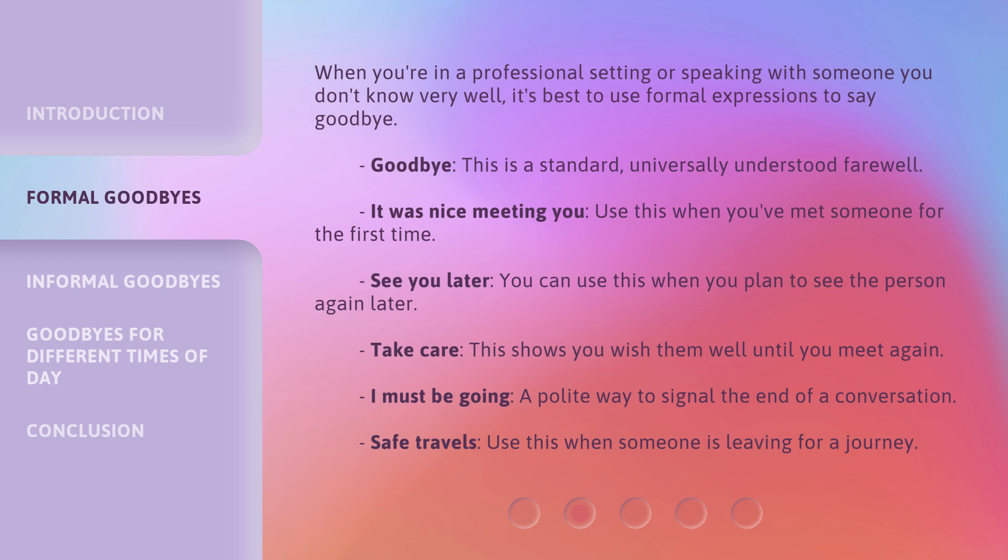'I must be going' — a polite way to signal the end of a conversation. 'See you later' — you can use this when you plan to see the person again later. 'Safe travels' — use this when someone is leaving for a journey.